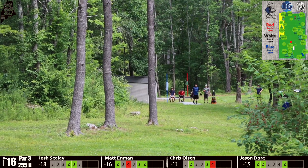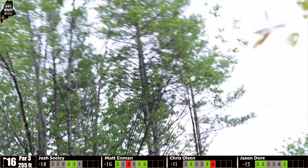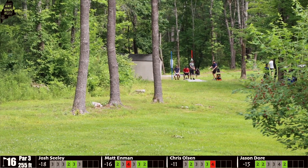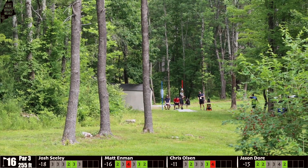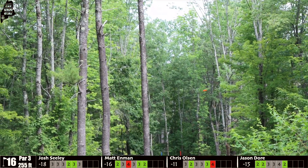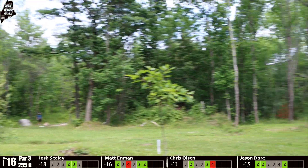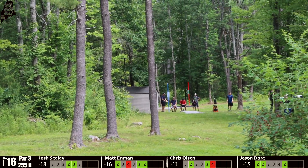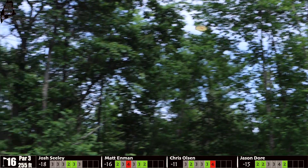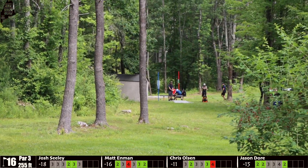Hole 16, par 3, 255 feet uphill — probably plays like 275. Enman going with a forehand, throws it high with a black disc that was very difficult to track, but it's inbounds. There is OB along the left side of the fairway, so the forehand makes for a safer play allowing the disc to naturally fade. Door going with a forced turnover on something slow — unfortunately the disc fights out at the end and he finds himself out of bounds. Seeley going with an aggressive turnover — gets right over on it, a great shot, safe and looking at about 25 feet.